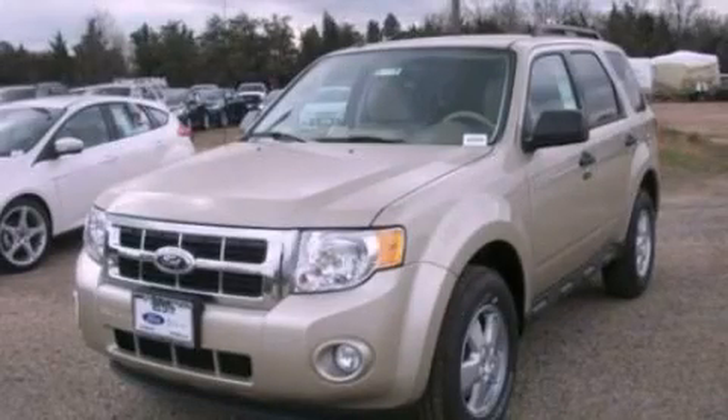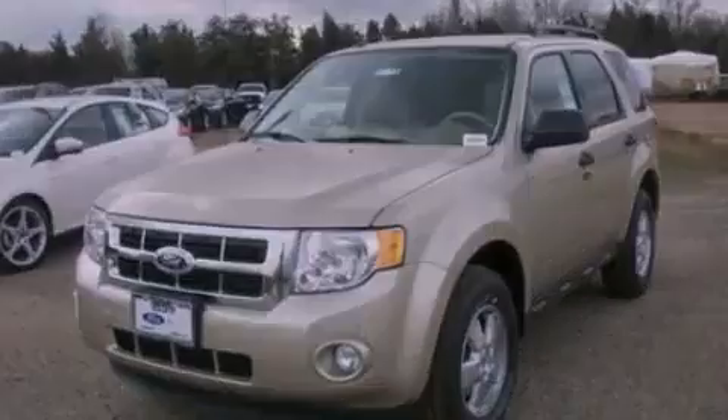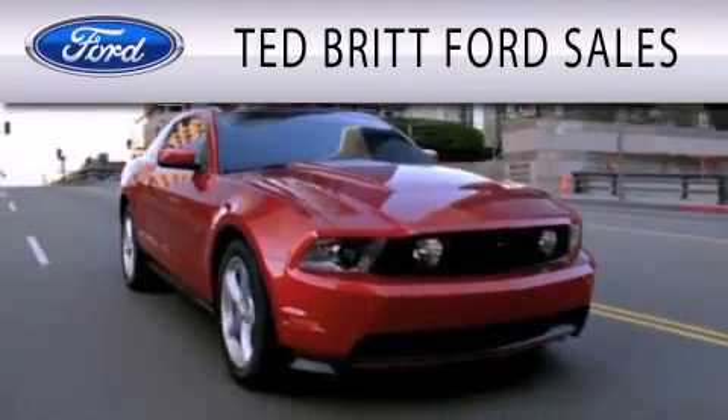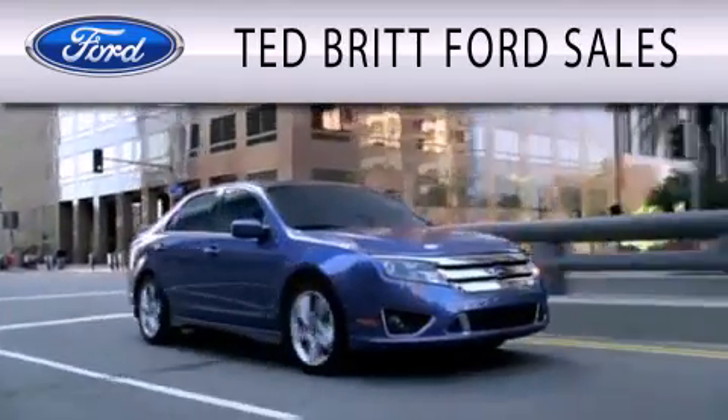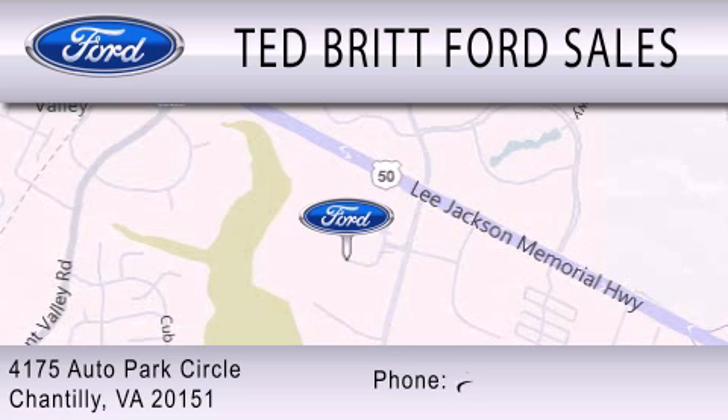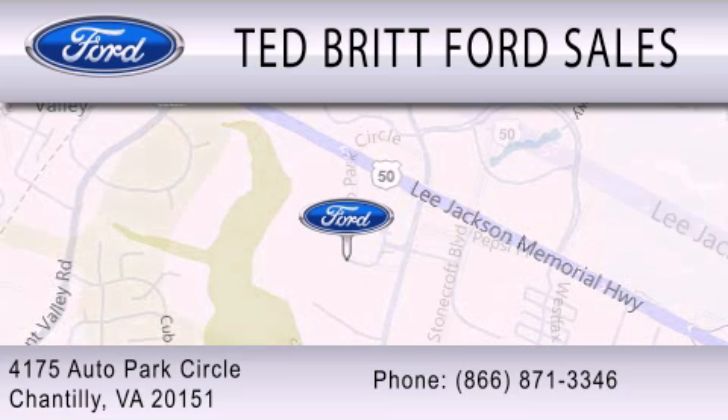This vehicle is sure to sell fast. Call and arrange your test drive today. Ted Britt Ford Sales is dedicated to doing everything possible to ensure that the experience you have selecting your next vehicle is as pleasant as possible. We're located at 4175 Auto Park Circle in Chantilly.